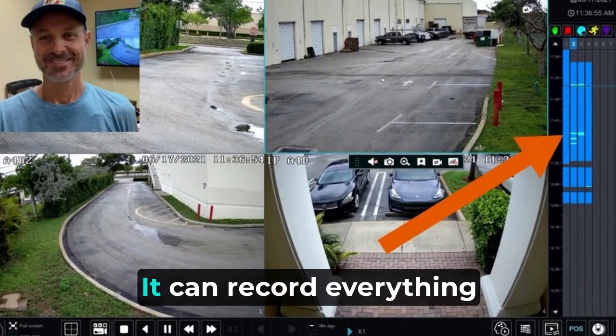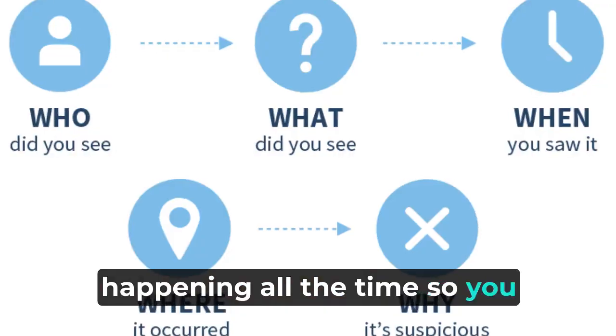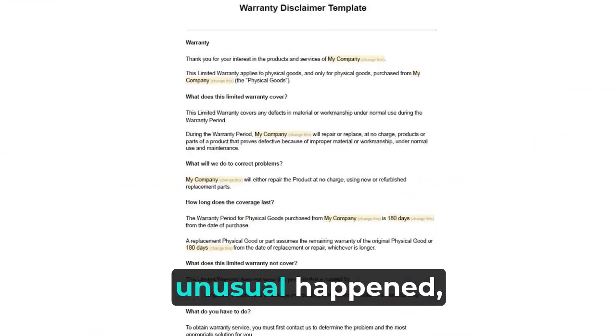Recording all the time. It can record everything happening continuously, so you can check later if something unusual happened.